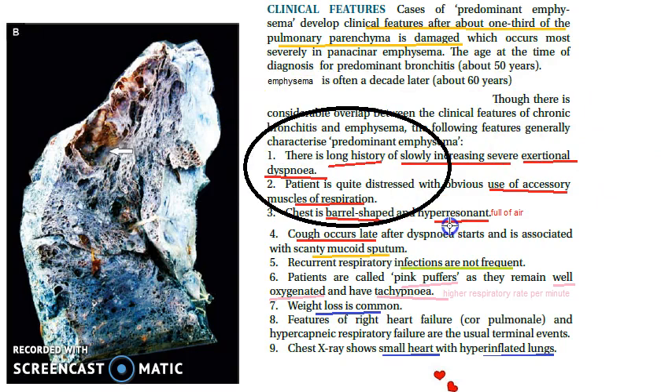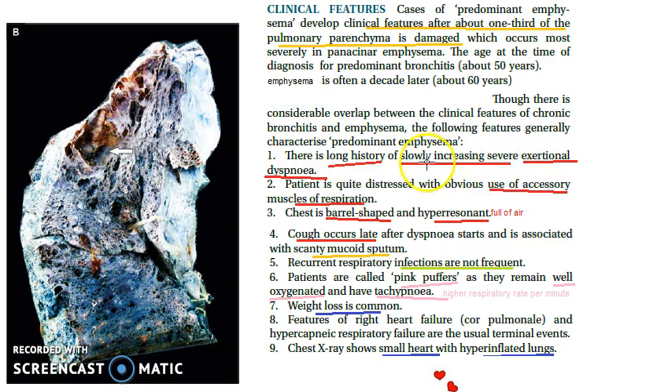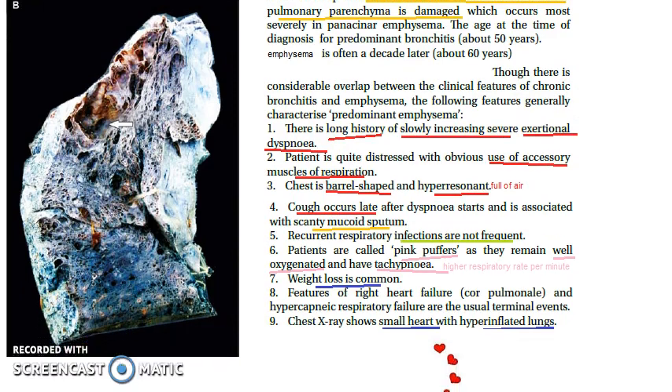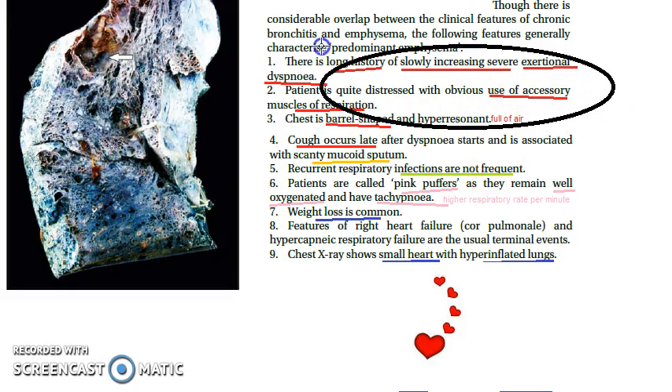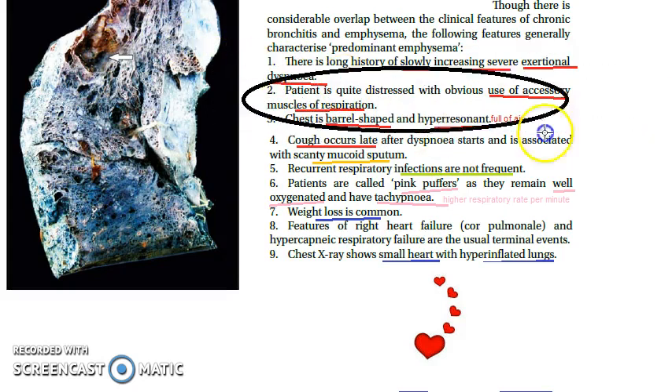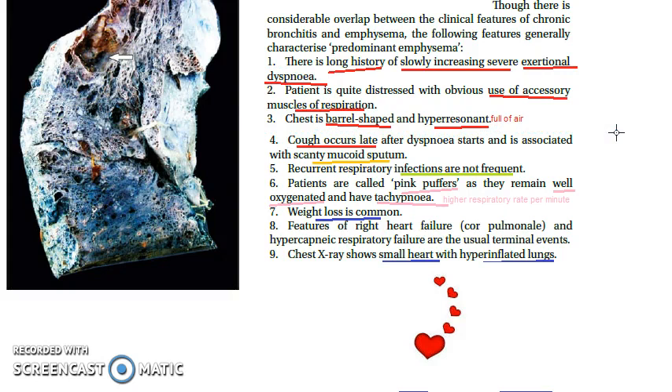There is a long history — it is not sudden. The patient presents with slowly increasing exertional dyspnea, and it is severe. There is significant difficulty in breathing, and the patient is quite distressed, using accessory muscles of respiration such as the sternocleidomastoid. You can visibly see these muscles being exerted during respiration.